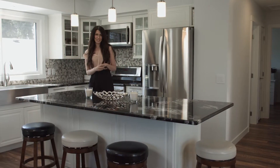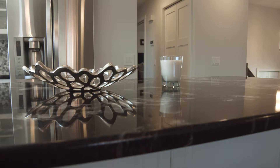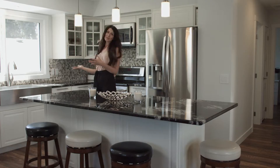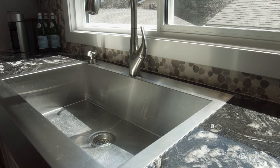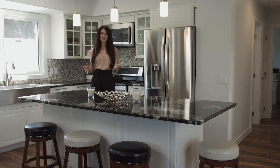This is the open concept kitchen. It has new white cabinetry to give it that modern feel. You will notice the granite countertops — again, very durable. And this space is naturally lit. It has a beautiful apron sink looking onto the south backyard.